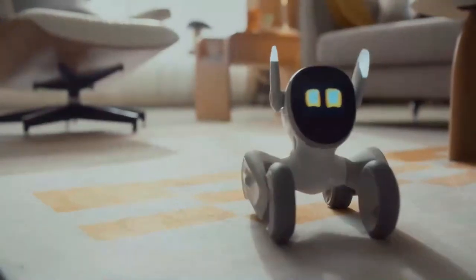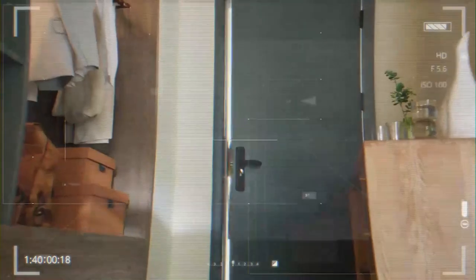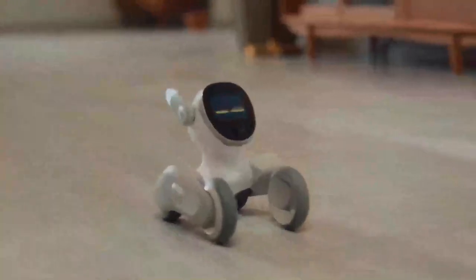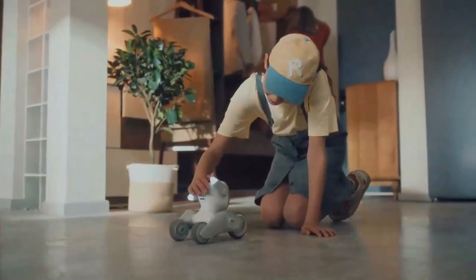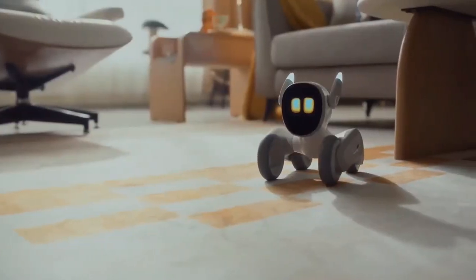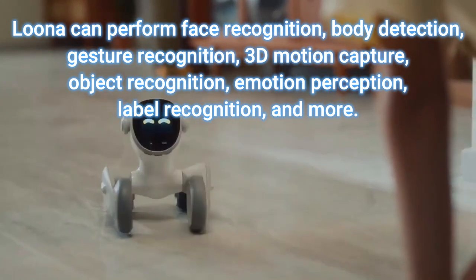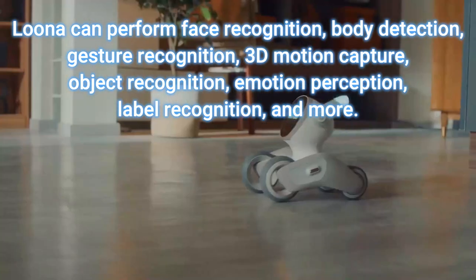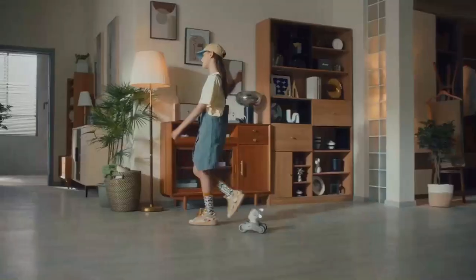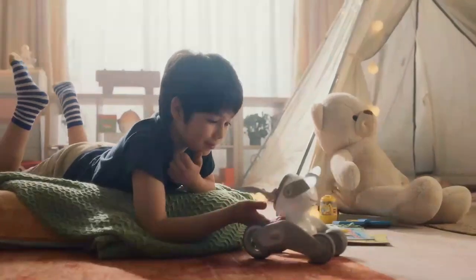Luna can follow you, play with you, and it can even dance. She can see with a high definition RGB camera below her face and a CPU with up to five TOPS of computing power. Luna can perform face recognition, body detection, gesture recognition, 3D motion capture, object recognition, emotion perception, and label recognition — so it's really a super advanced pet robot.